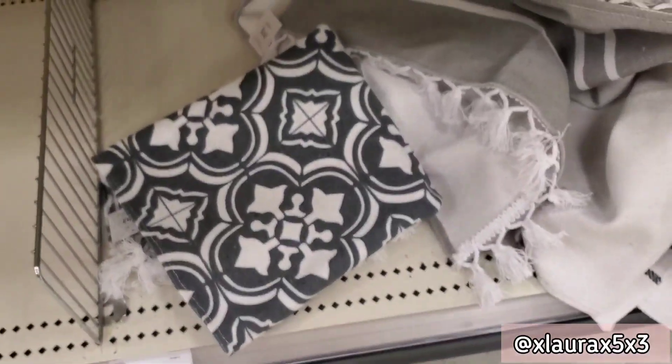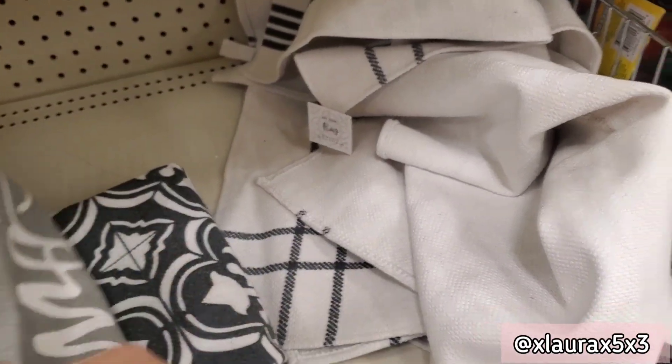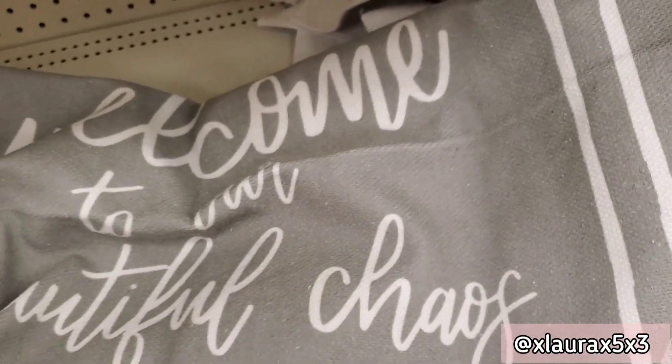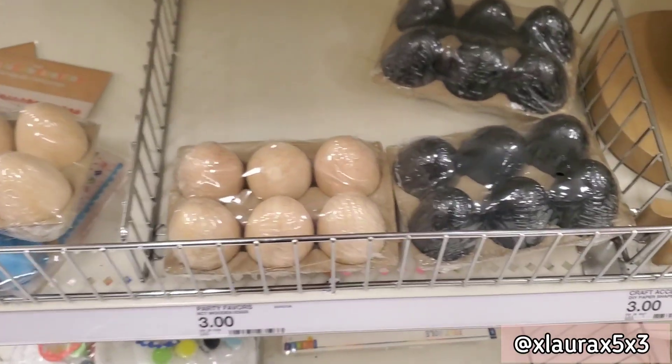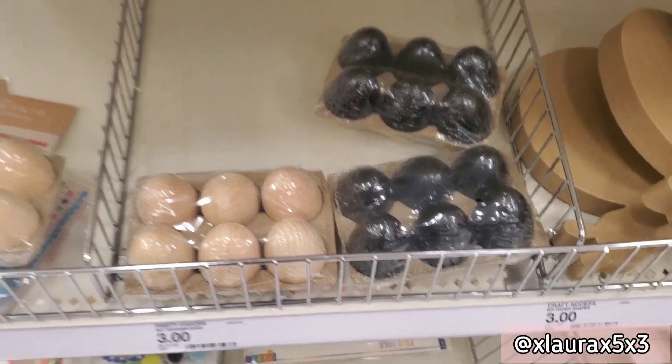These are some rugs priced at seven — this one says 'Welcome to our beautiful chaos.' They honestly feel very lightweight and very thin, but they do have some cute tassels at the borders. They have their packs of wooden eggs for three, either wood color or black.